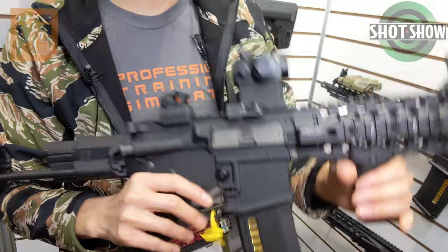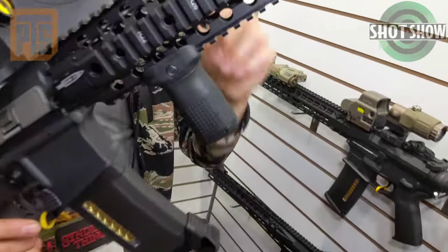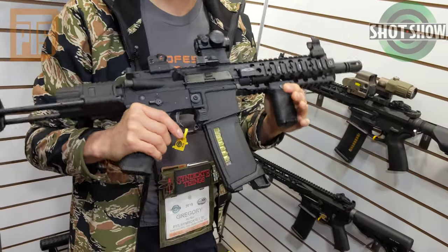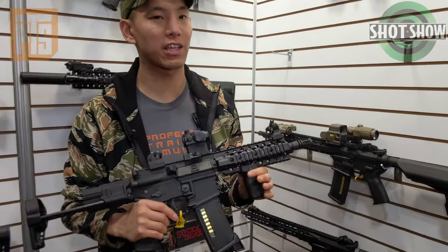Next up, we got the Virgo. Super excited about this. As you see, it's a PW-style weapon. It has a 7-inch C4 rail system. Next-gen VFC Avalon gearbox inside. Super excited to use this bad boy. Hopefully it should be around 370 bucks or so, but this thing will be fantastic when it releases.